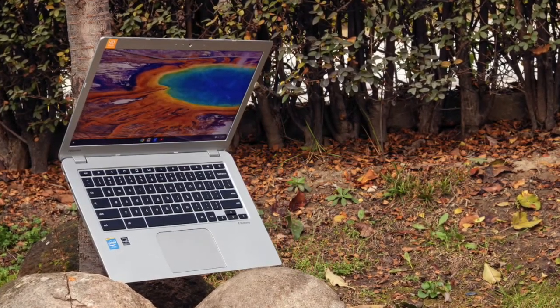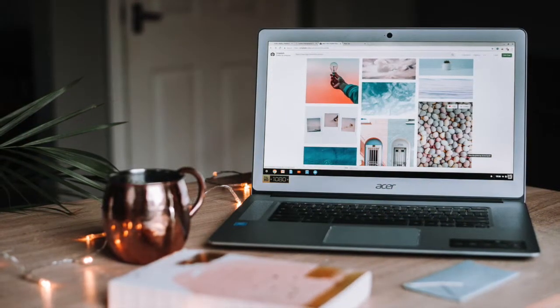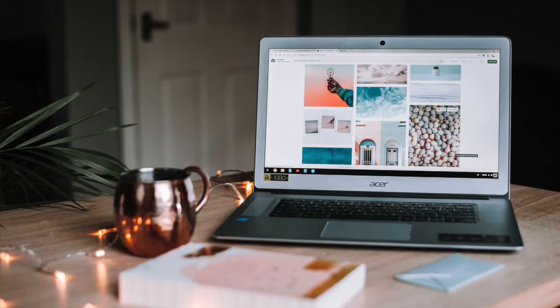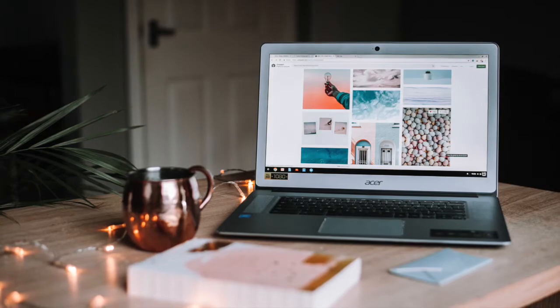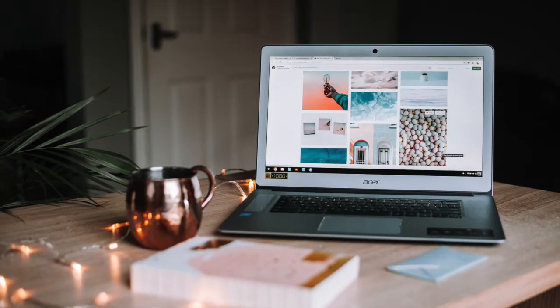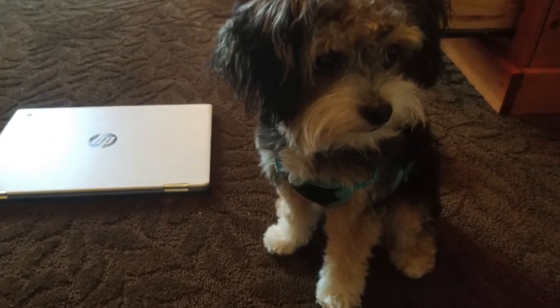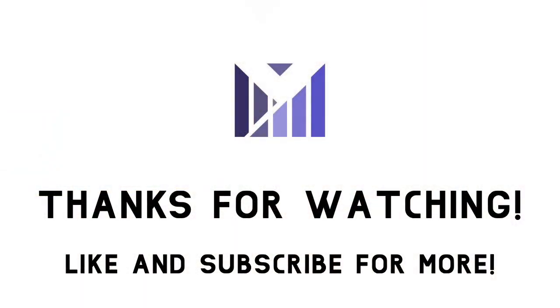In the future, as Chromebooks become more and more capable, it may be easier to recommend them. But for now, I really can't bring myself to recommend a computer that has a half-baked OS. Those are my thoughts after a year — what do you think about Chrome OS? Is it a viable option in 2020? Let me know down in the comments. If you enjoyed this video, leave a like and subscribe for more content. Thank you for watching and I'll see you in the next video.